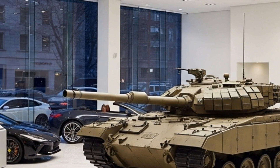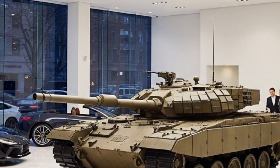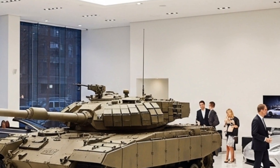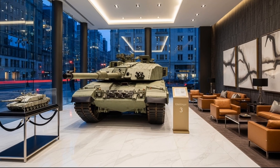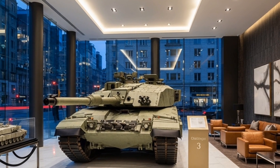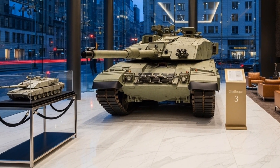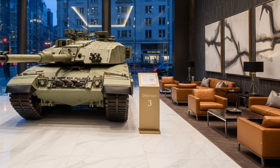Beyond raw specifications, what makes the Challenger 3 special is its adaptability. The British Army designed it to serve well into the 2040s and beyond. The modular design means future upgrades — whether new armor packages, improved sensors, or next-generation weapons — can be integrated without replacing the entire vehicle. This approach ensures the tank remains relevant as threats evolve. The use of digital twin technology in its development also allows engineers to simulate and improve performance continuously, cutting maintenance costs and improving reliability.